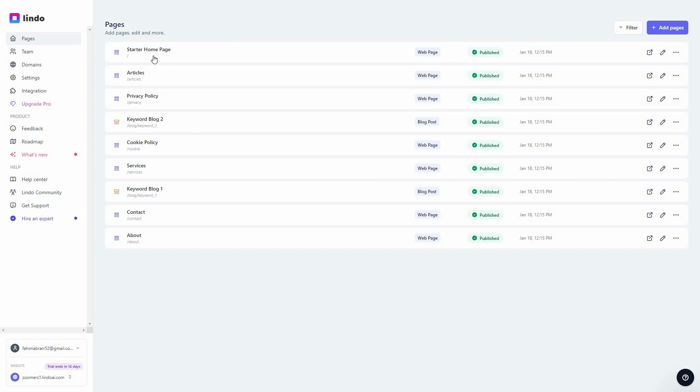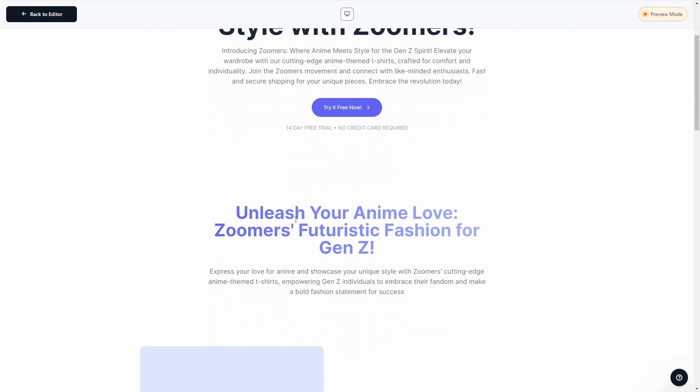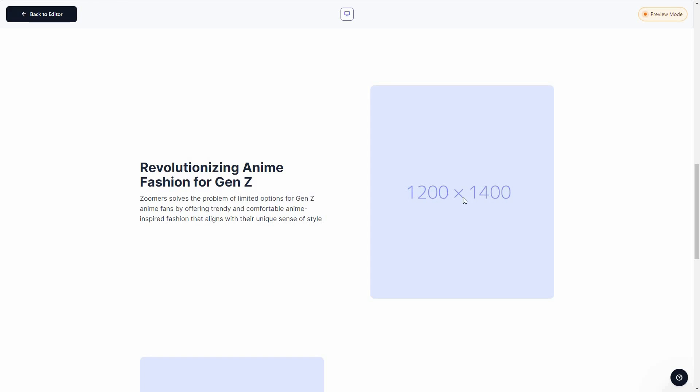Now I want to see a preview of how the website looks. Going to the home page, you can see the website was made completely by Lindo's AI. Here is my logo, all the pages, VIP support, free trial — all relevant content. My description was about a clothing brand producing anime-themed t-shirts, and the AI has written content matching exactly that theme.